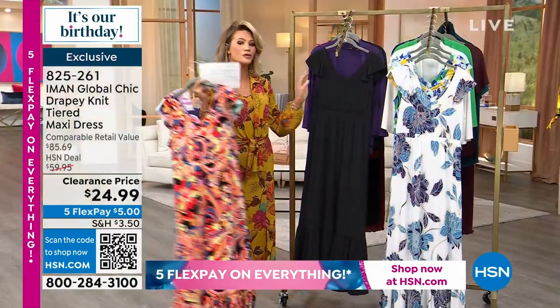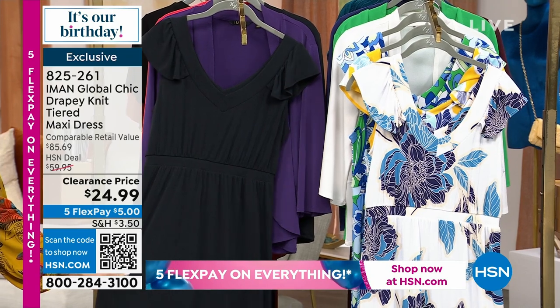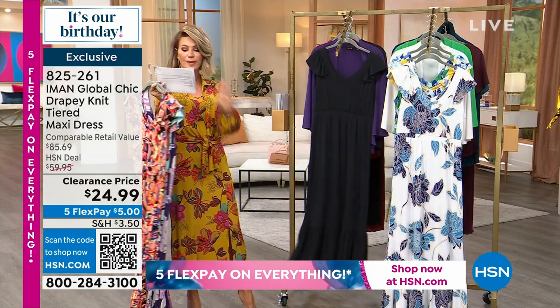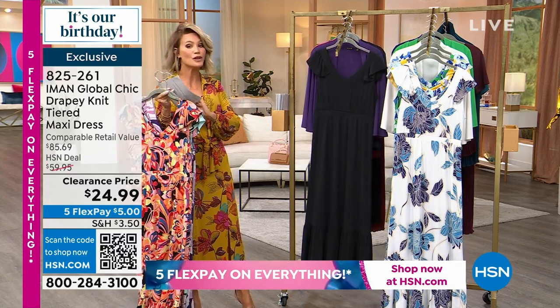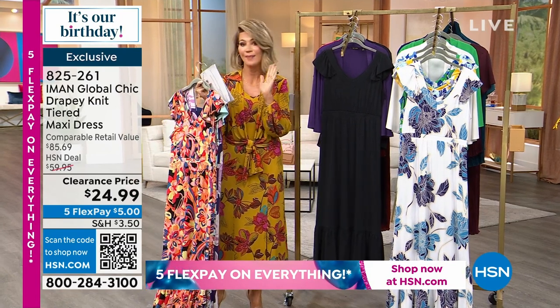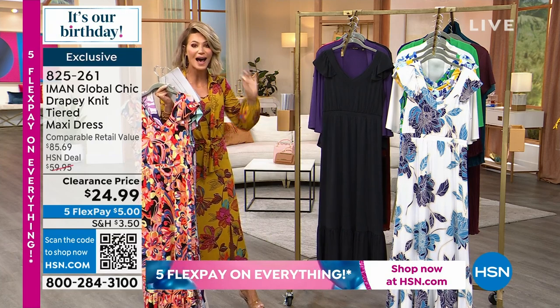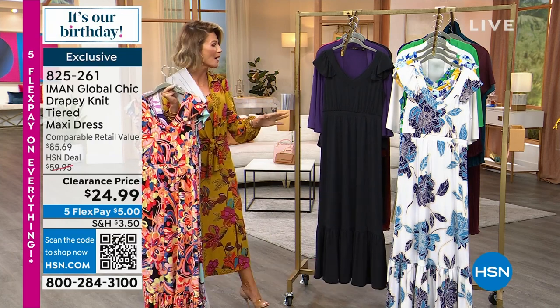And then what I purchased — I have worn this dress so many times. I have it in the classic black. Petite, average, and tall. Extra small — this goes through 5X. Through 5X and you get it today for $5. I'm not talking about a foot long. I'm talking about a dress for $5. So ready, set, shop on this.